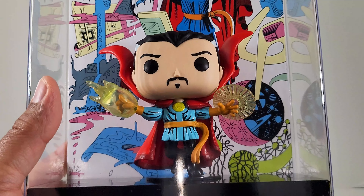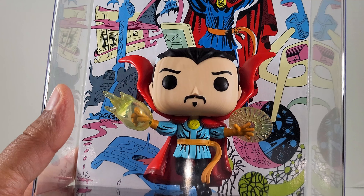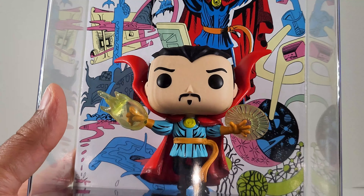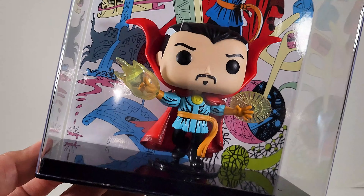Now somebody, one of the viewers — I can't remember his name, I apologize — figured out how to open the cases and put a YouTube video up. I'm going to put that link in the description in case you're wanting to get these guys out of here. With that being said, let's take a moment to bask in all of his in-case glory.